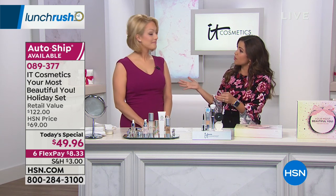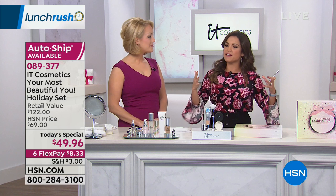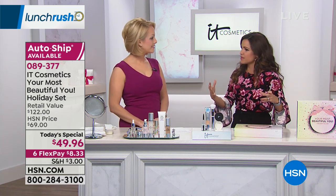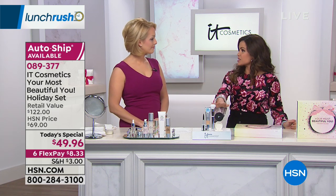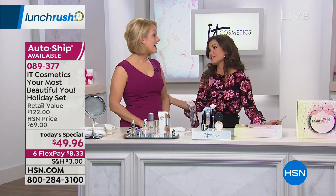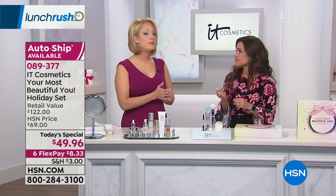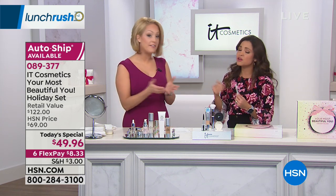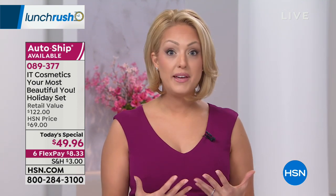Your before-and-afters are so phenomenal. The fact that you're so brave and out here spreading this message to women — that none of us are perfect — and sometimes it's just as easy as switching what you're using to really get that confidence back. IT Cosmetics believes that every woman deserves to look and feel her most beautiful every single day. For me, I have been very insecure most of my life, and it was all because of my skin.